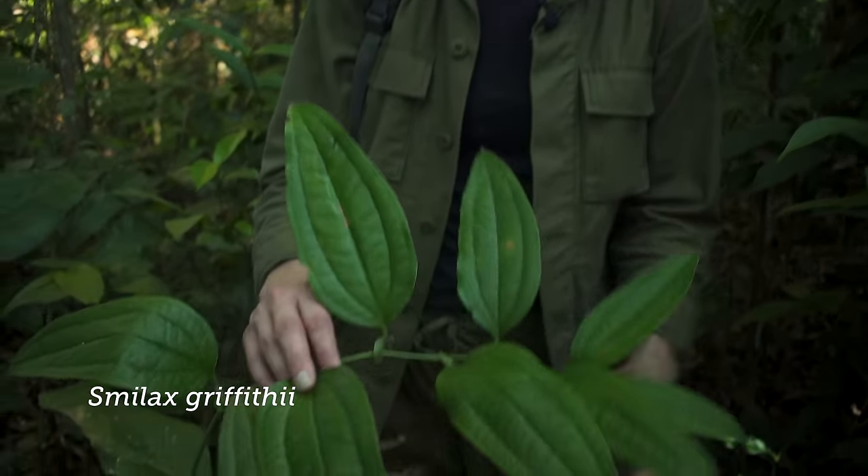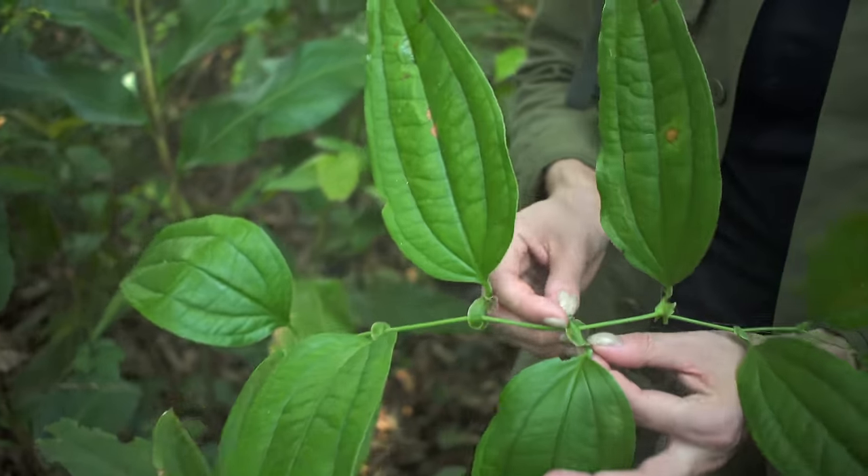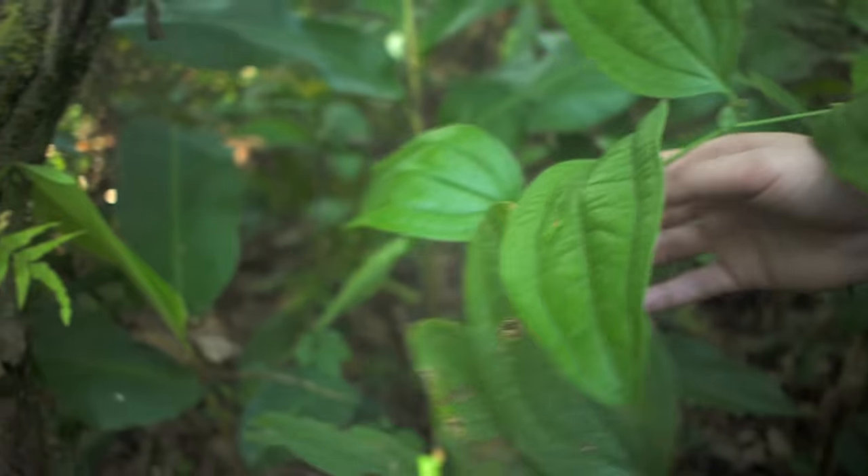This is one of the Smilax vines. You can see it has really funky leaves at the base of the petiole — these are vining creatures. This one will eventually probably find a tree and vine up.